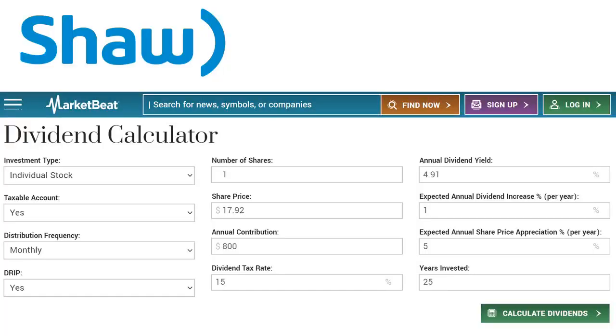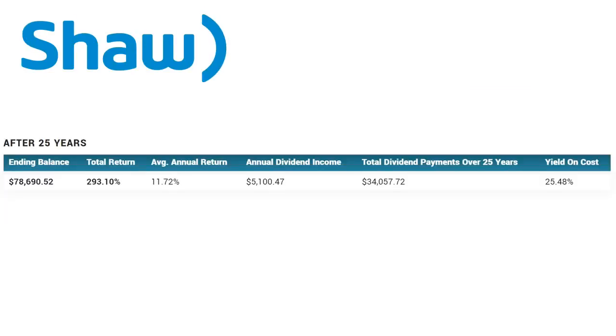Next up on our list is Shaw. Very similar calculations here. The big difference is that this distribution frequency is monthly. It shows our share price at $17.92 and their annual dividend yield of 4.91%. I also want to mention the DRIP — that's the dividend reinvestment plan. What that means is when these companies are paying out dividends every month or quarter, that money is then buying more of those same shares, which really helps grow the money. On Shaw, after 25 years, this is growing up to over $78,000 with a total return of 293%.